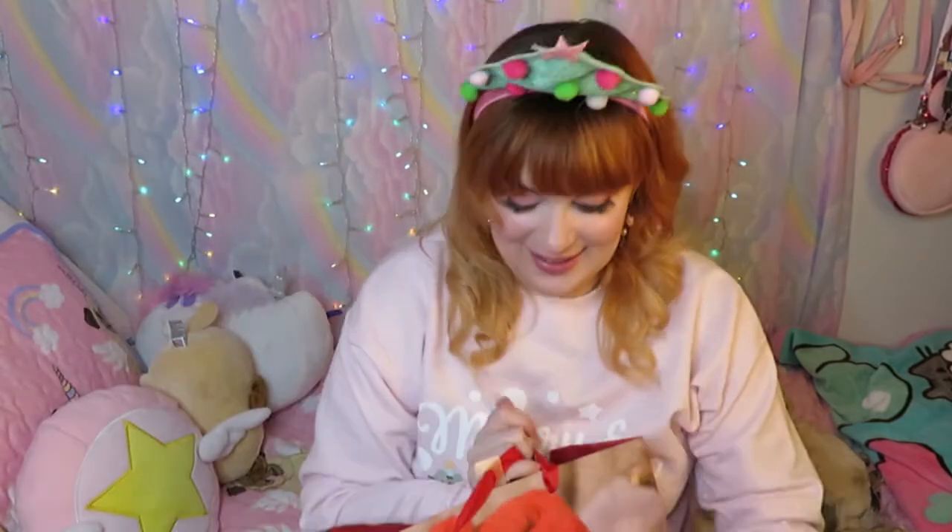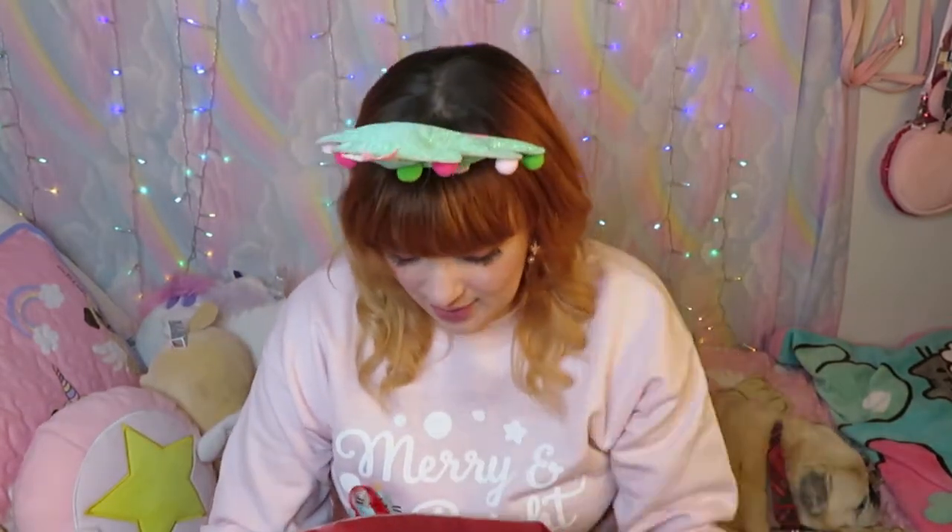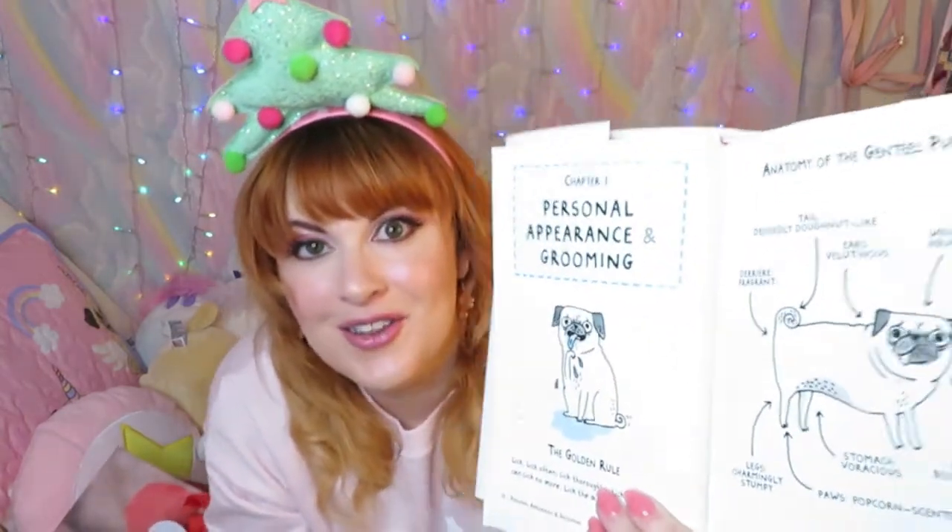I'm gonna start with what I got from my friend Sarah, because we exchanged before Christmas. First, she got me this wonderful bag, which I'm going to always keep because it was too cute to give away. It is possible I might be forgetting something, since I've had this set aside for a while. The first thing is this awesome funny book from Gemma Correll.